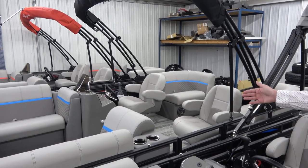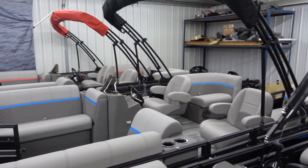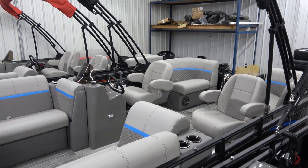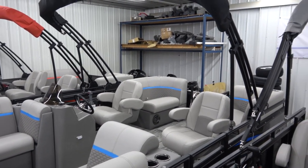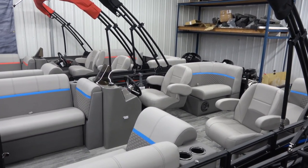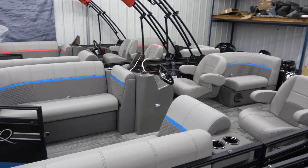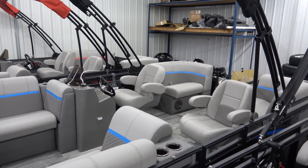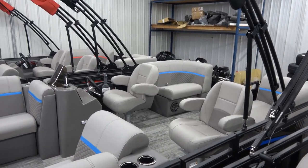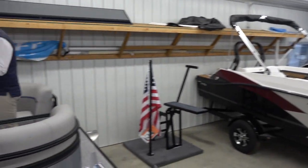Beside that we have a couple of 18-foot Quest RLS models that hold nine people and have that dual captain's layout — really great for when it's just two people on the boat. You can sit across from each other and have a conversation. What's unique is you pretty much can't find this layout anywhere else in the pontoon industry — the side-by-side helm has become very popular and you're not going to find it from any other manufacturer.